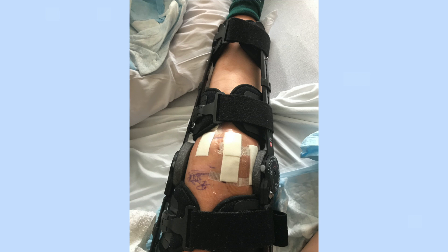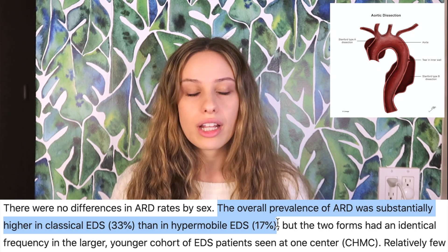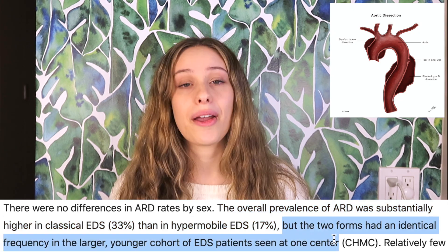People with classical EDS deal with chronic pain, dislocations, as well as all of the other things that really come along with the hypermobile type, so they can have systemic manifestations like dysautonomia, POTS, gastroparesis, mast cell activation syndrome, and all of those comorbidities. Classical EDS also has a bit more of an increased risk when it comes to some of the more dangerous issues like aortic root dissection, but it's not dramatically higher than the hypermobile type.